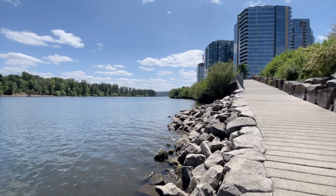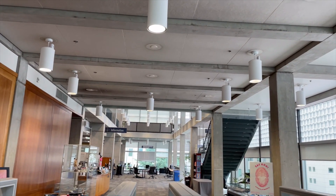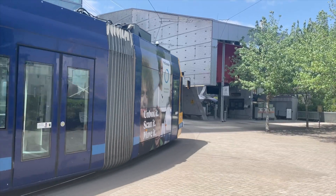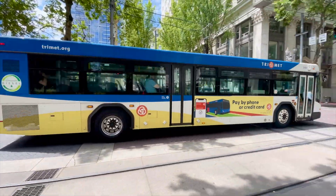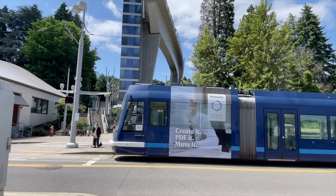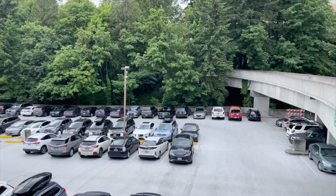Students on the Portland campus also have access to an expansive gym, library, and student center. Our students usually live throughout the Portland metro area as we do not offer campus housing. Campus is accessible through many different modes of transportation — OHSU offers bike paths and a free bike valet on the waterfront campus. Many students choose to walk, ride the bus, use the streetcar, or take the tram to get to class. Parking is also available, although space is limited.